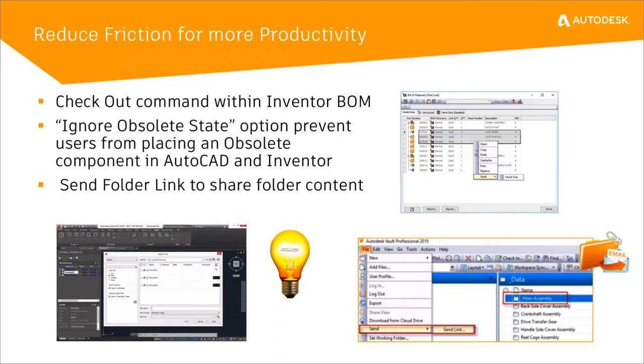The next one is ignoring obsolete state. If your security still allows you to see files that are in the obsolete state, but you're inside AutoCAD or Inventor and placing a component from Vault, there's a new option within the Select from Vault dialog that says Ignore Obsolete State. Any files in the obsolete state will be filtered out of the list so you can select files in any state other than obsolete.